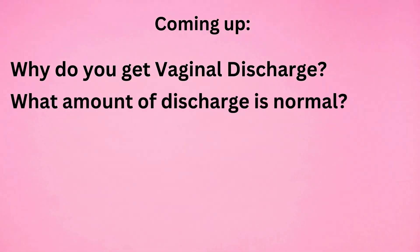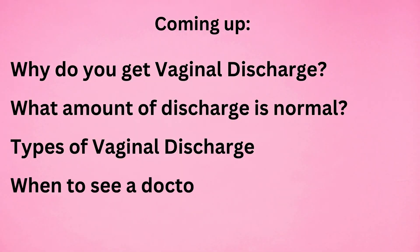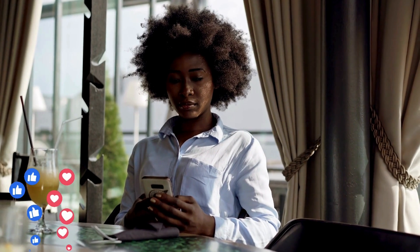Hello guys, my name is Dr. Raisha and this is the Fertility Series by Dr. Raisha. In this video I will be answering the questions: why do you get vaginal discharge, what amount of discharge is normal, types of vaginal discharge, and when you should see a doctor.